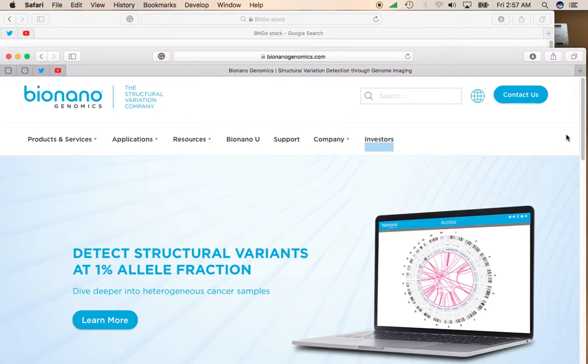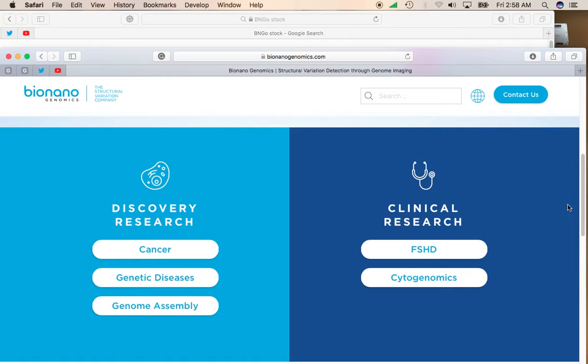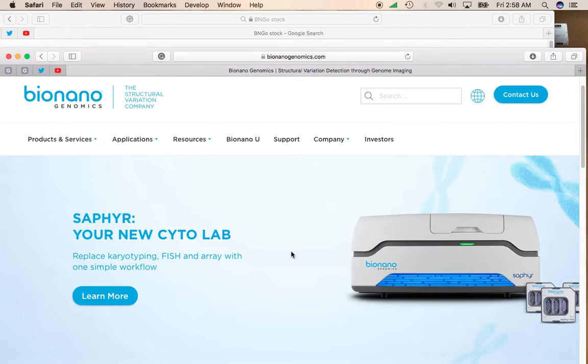BioNanogenomics basically creates systems that help genetic researchers deal with research when it comes to cancer, genetic diseases, and genome assembly. They're involved in clinical research and have this pretty popular system — the Sapphire — which looks like it's probably going to see lots of sales and contribute to the rising price of the stock.